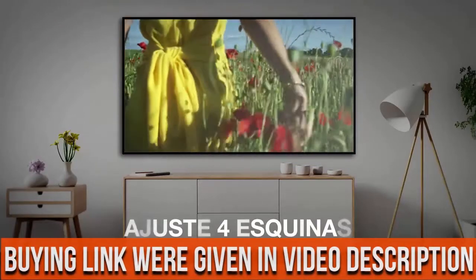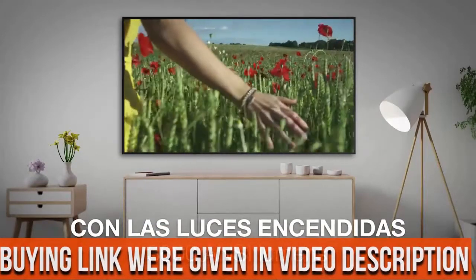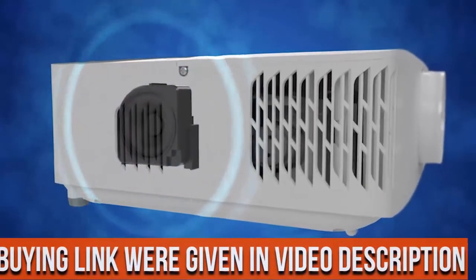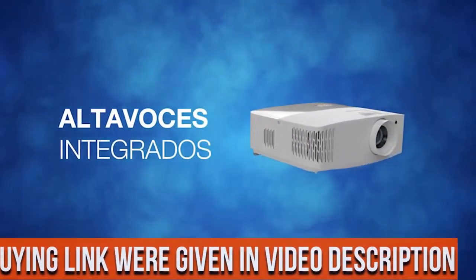Ultra-bright: enjoy 3,600 lumens of brightness in your home theater room, family room, gaming room, or even outdoors for backyard movie nights.